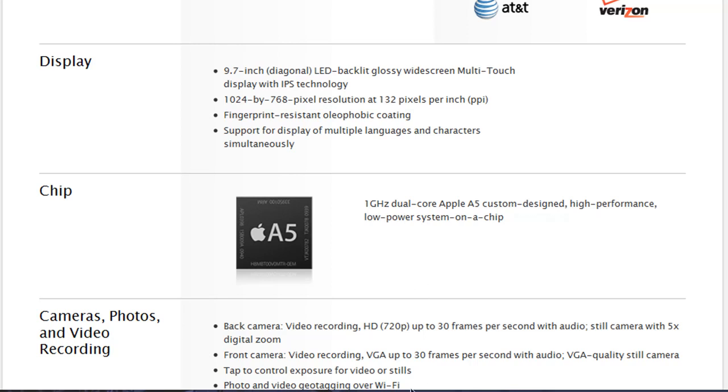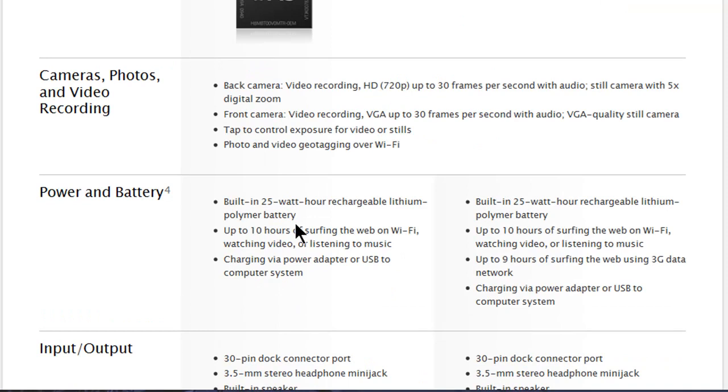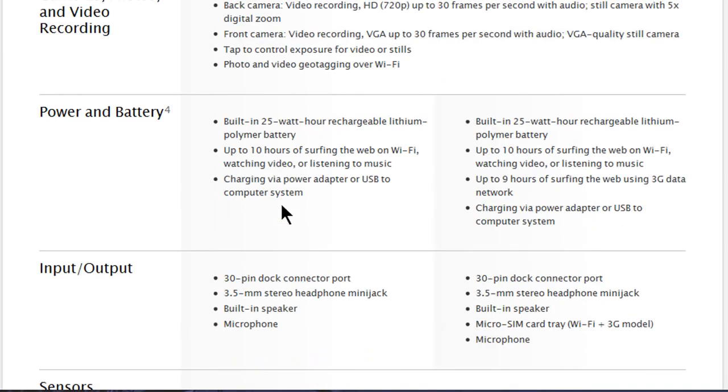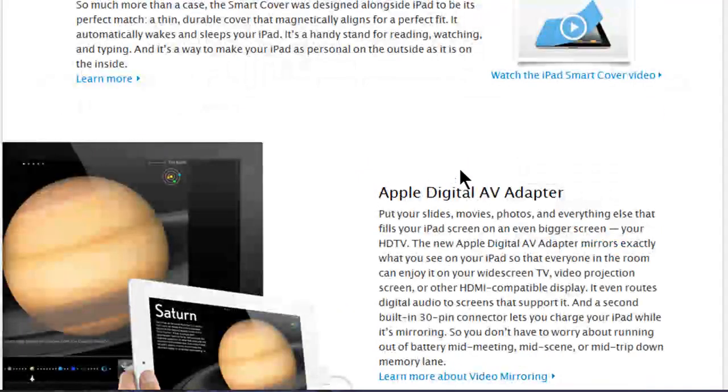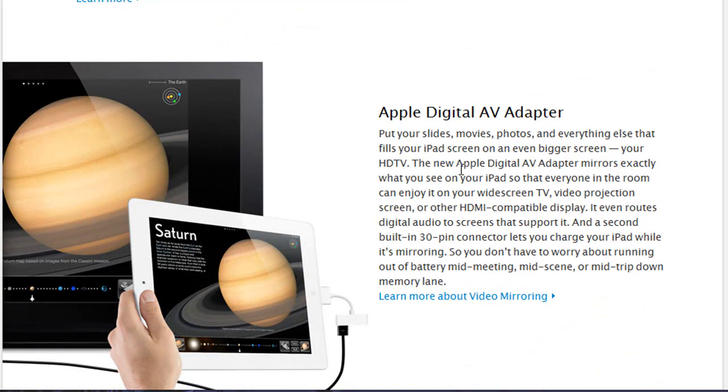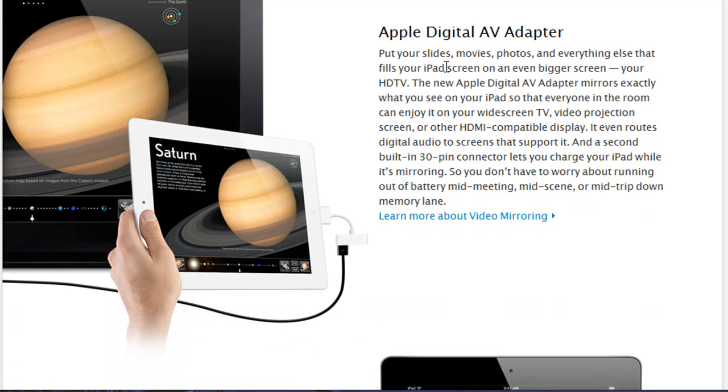There's also the Apple Digital AV Adapter accessory. It lets you display your iPad 2 on a TV screen at up to 1080p, and it charges your iPad 2 at the same time. So you can play Infinity Blade on your TV — pretty amazing. It also works with the iPod Touch 4th generation and iPhone 4, and I believe it's $39.99.